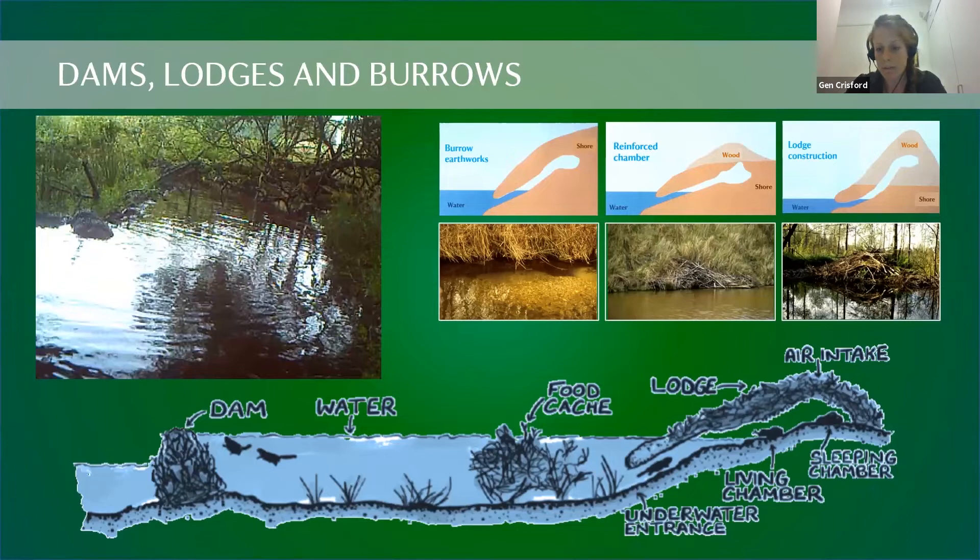Beavers live in underground burrows, burrowing up from under the water into the river bank so that the entrance is submerged and the sleeping chamber is above the waterline — dry and cosy inside. In areas with steeper topography, the entrance stays hidden underwater. In flatter areas, beavers construct a lodge from sticks and mud to provide the upper-level sleeping chamber.